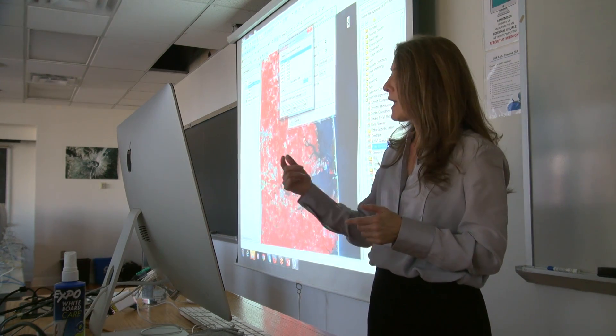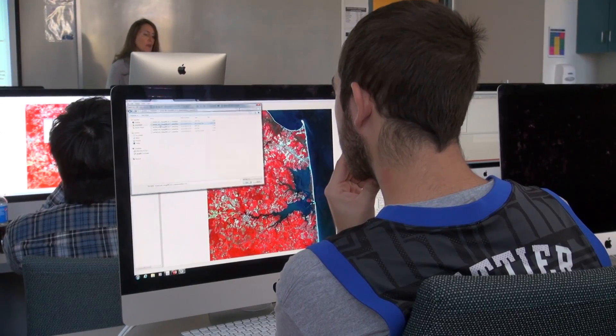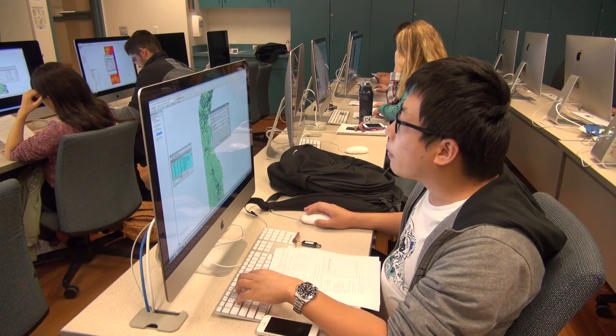Students go out of here with maybe just one class and they can get an internship — they can get their first job as a stepping stone. When they do the certificate program they have even more capabilities to step into a higher level and be the one really running the GIS, a more advanced job.